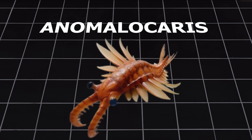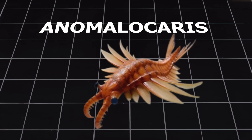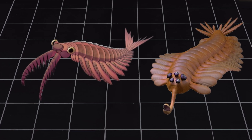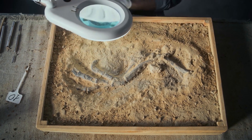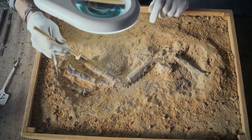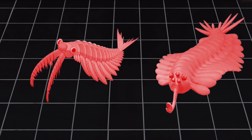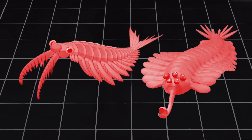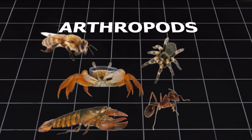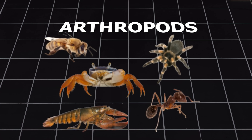Another ancient creature, Anomalocaris, often shows up in the same fossil layers as Opabinia. These two animals had some similar features, like side flaps for swimming, stalked eyes, and unique head structures used for feeding. For a long time, scientists weren't sure if they were related. But over time, more fossils helped tell the story. Now, experts believe that both Opabinia and Anomalocaris were part of the same larger group that led to today's arthropods — the animals with hard shells and jointed legs, like crabs, spiders, and insects.